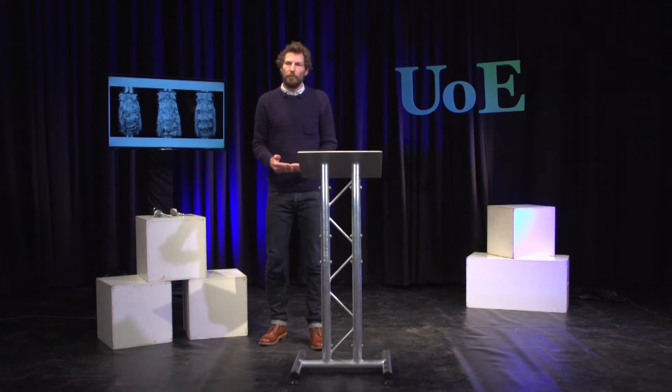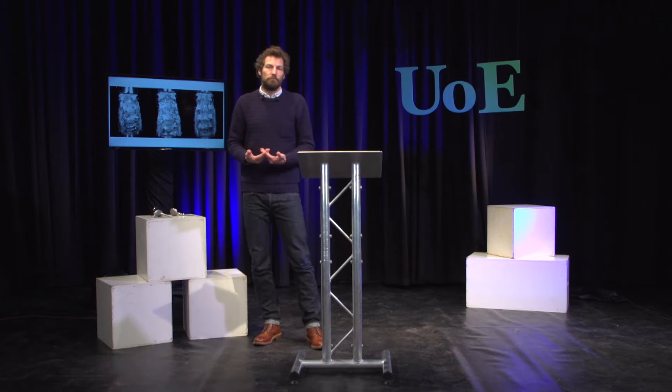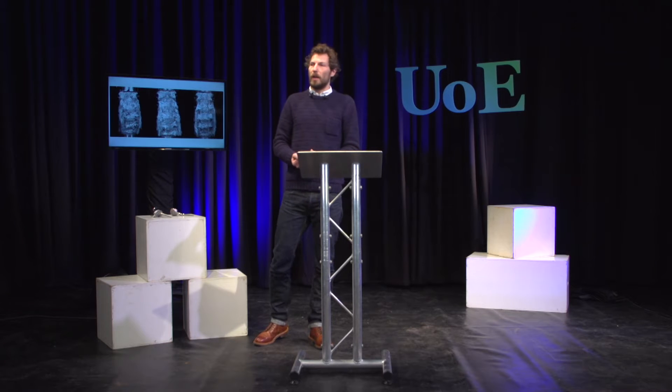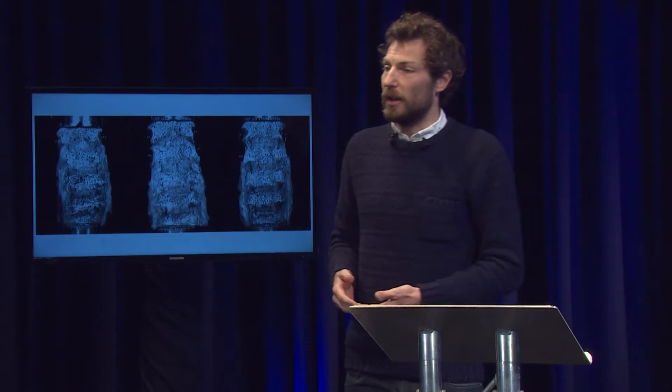When I started mechanical engineering, I didn't really know what it involved particularly, other than it used the physics and mathematics that I'd enjoyed at school. But through my degree, I realised that design and problem-solving are at the heart of engineering. And as I went through my degree, I became more and more interested in applying that to medical problems.